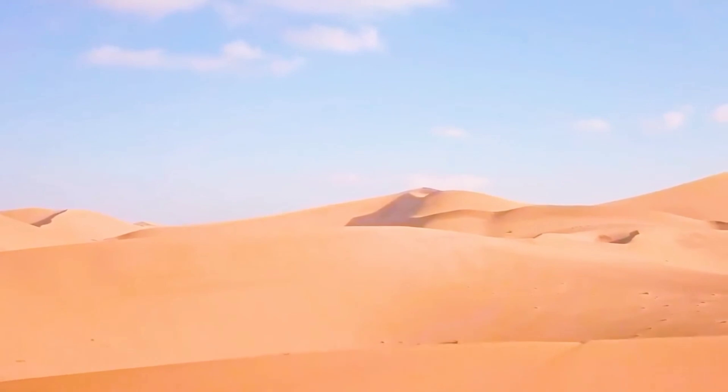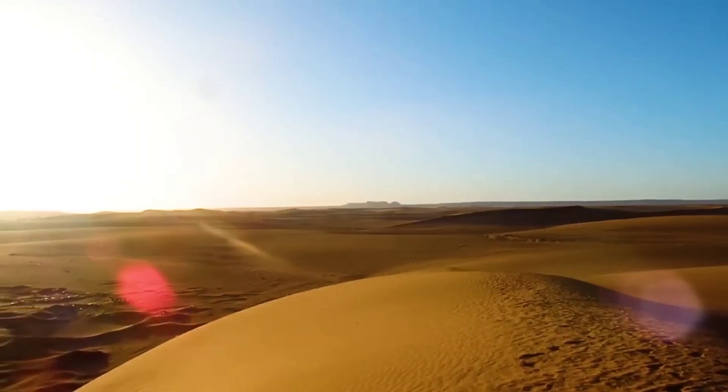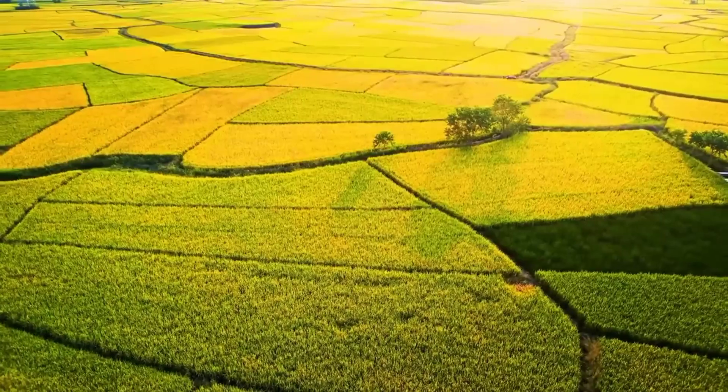The once barren land was transformed into a productive farm growing tomatoes, rice, melons, sunflowers, and corn.